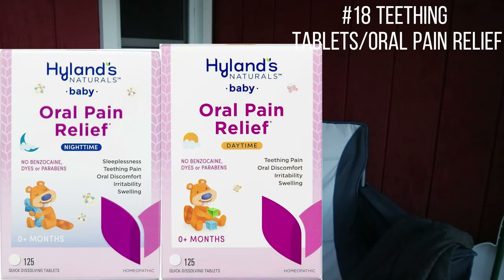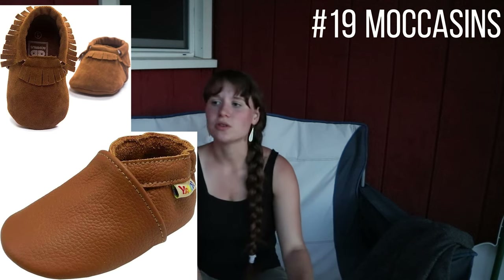Next is teething tablets. My kids usually start teething anywhere from two and a half to three months. The Highlands teething oral pain relief tablets are great — they work amazingly and you can use them all the way up to age three. They eliminate a lot of pain and discomfort. I try to have a variety of teething remedies on hand and I do not use baby Tylenol — I really think it messes with their systems.